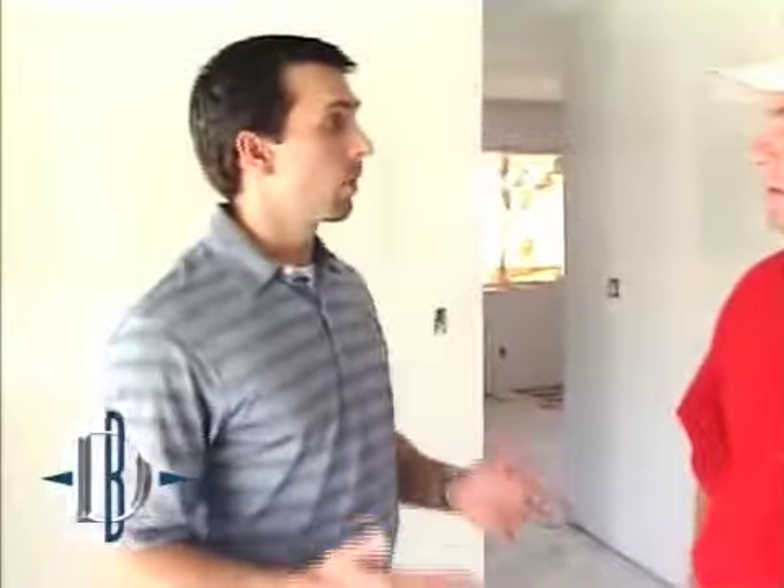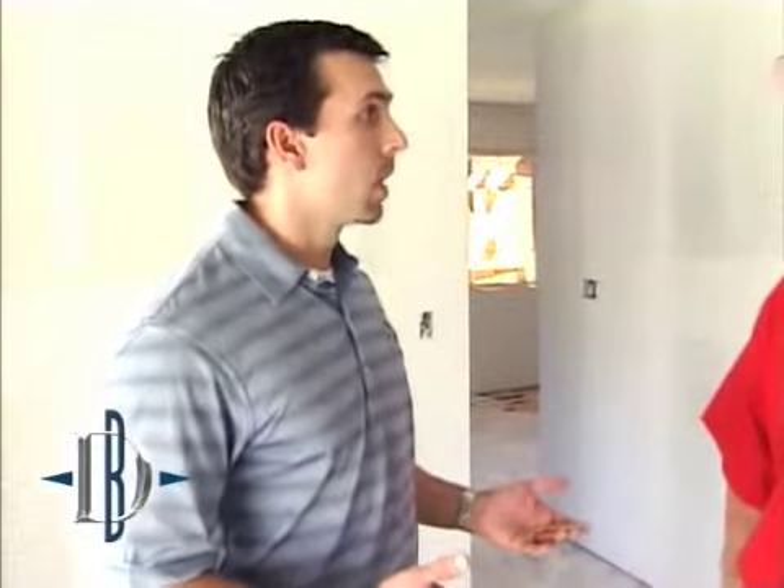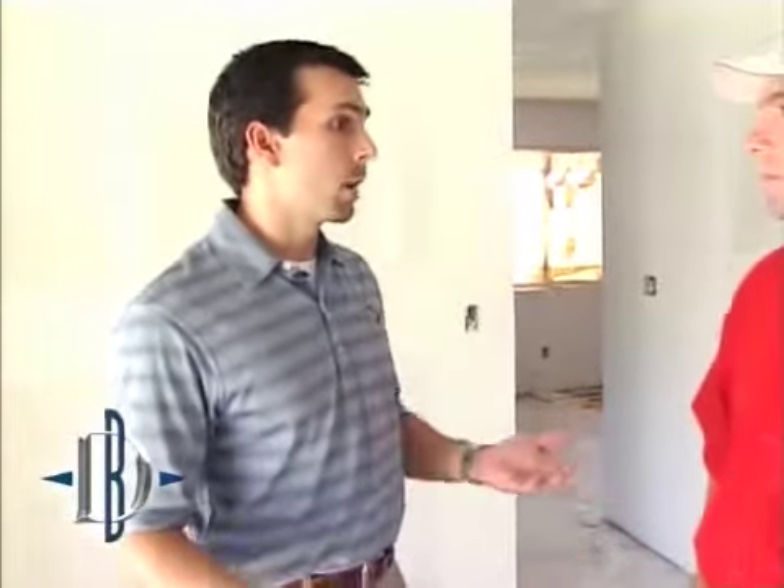That really expresses the importance of having a professional take care of the remodel job. So if you're a home buyer, home seller, or homeowner planning to sell in the future, you want to be able to say that someone qualified really took care of the remodel. Yes, that is correct.